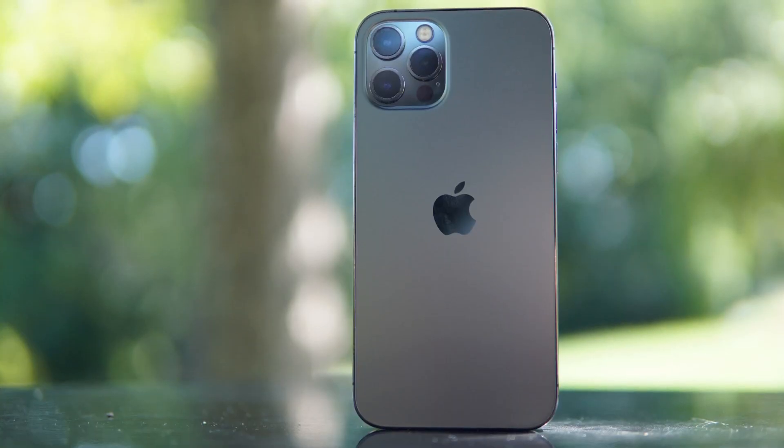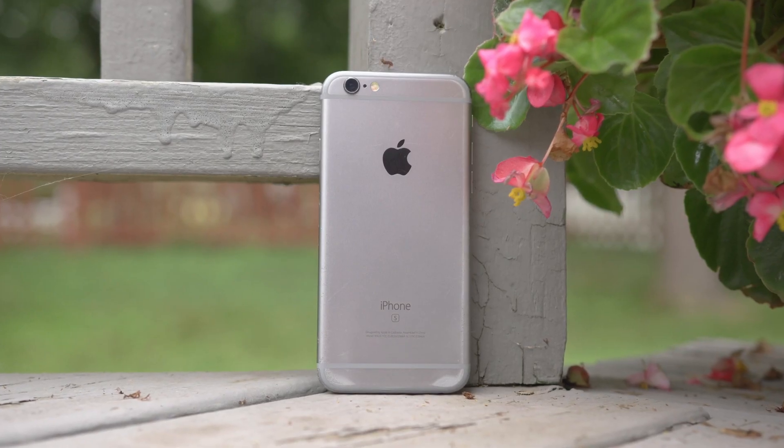To give you an idea of the quality you can expect from this setup, I'm going to compare it to my Sony a6300 and Cam Link 4K. I'm also going to use both a newer device, an iPhone 12 Pro, and an older device, an iPhone 6S. I'm going to stop talking now and let you judge the quality for yourselves.